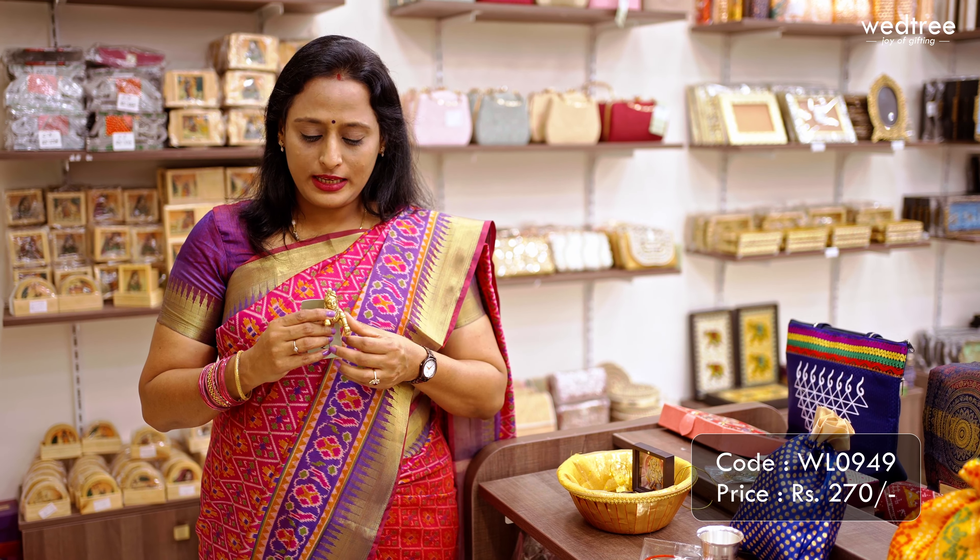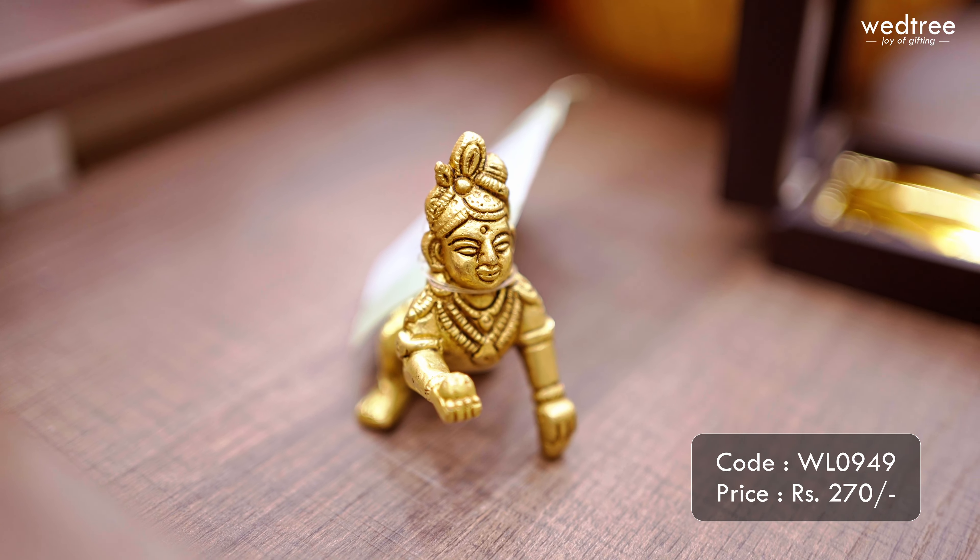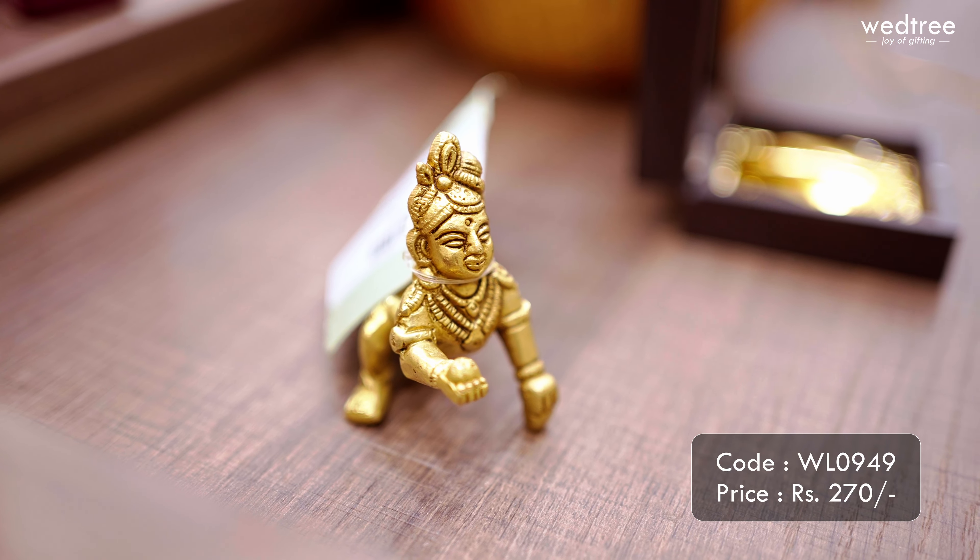The first one for today is this brass Laddu Gopal that comes in solid antique finish, meaning it will not tarnish with time and is very easy to maintain at home. This single piece is priced at 270 rupees.